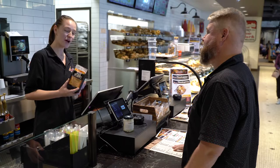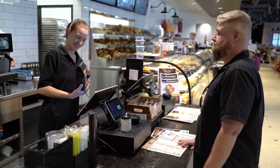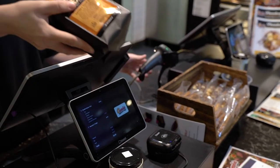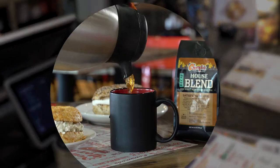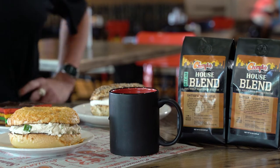Customers really take a liking to the fact that we're roasting our coffee on-site in-house. It's always going to be a fresh cup of coffee and really consistent every time they come in, so they really seem to enjoy that. We're really making the best quality coffee out there.